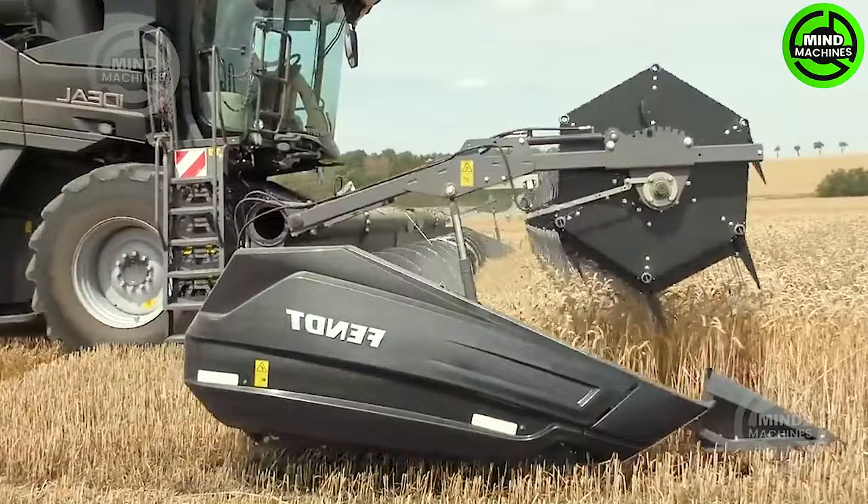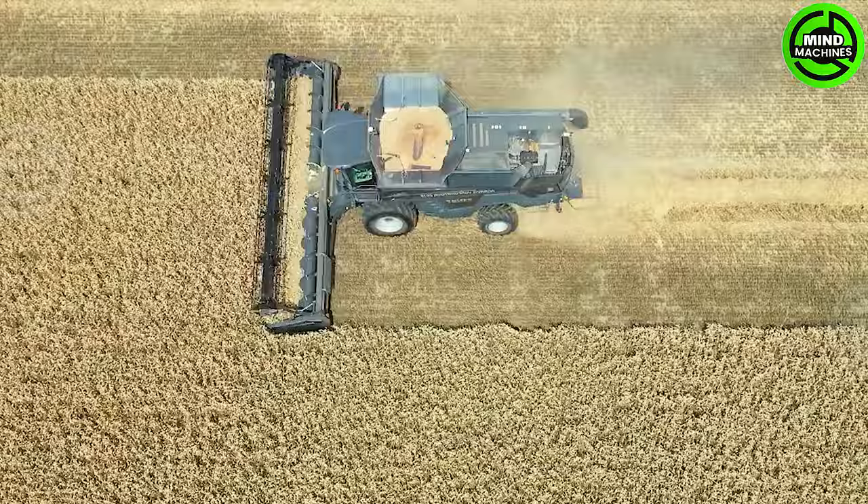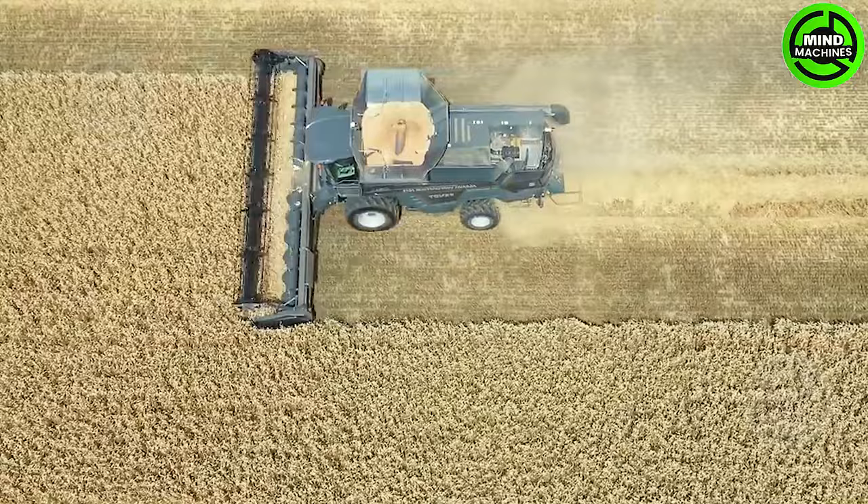This powerful machine seamlessly reaps golden fields of wheat, showcasing the pinnacle of agricultural technology. Witness the efficiency of this modern machine harvesting a massive wheat field in the blink of an eye.